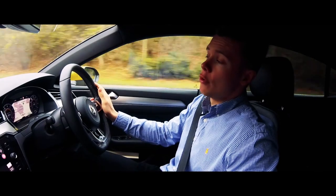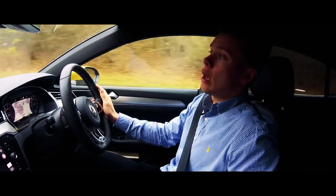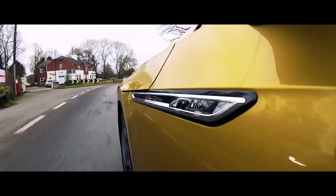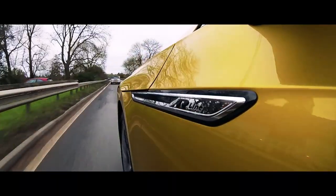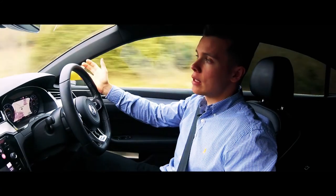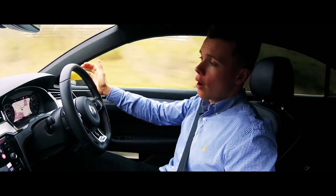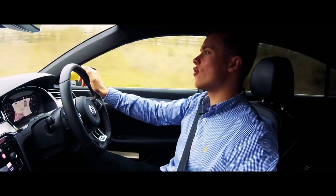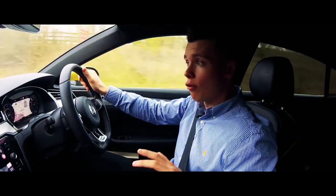The range-topping petrol engine produces 280 brake horsepower, with the diesel producing 240. The two-litre TSI powertrain I've got in this car is probably fast enough for most drivers, though it's certainly not rapid. If I was to acquire this car I would want the 280 brake horsepower petrol engine, because then it would turn this car into a proper sleeper.